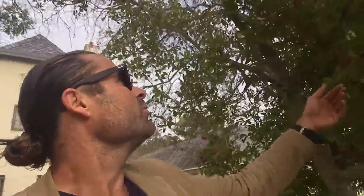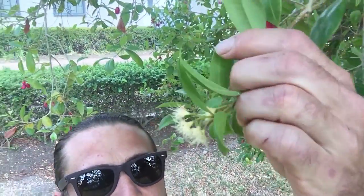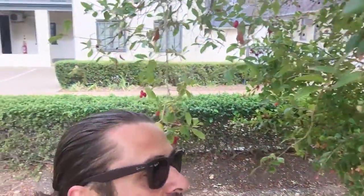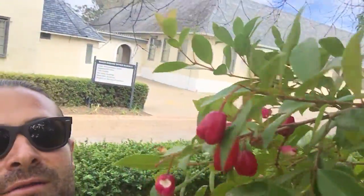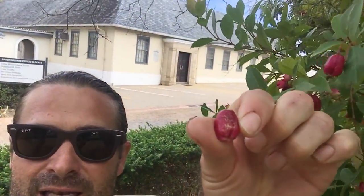This is the lily pilly. I've been seeing this tree everywhere — it's a native Australian tree. Look at these white little flowers it has; the bees and pollinators really love them. But the best part about this tree is the fruit — these are lily pillies, small little berries, and they're edible.